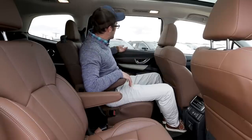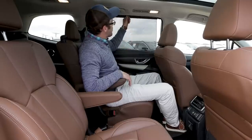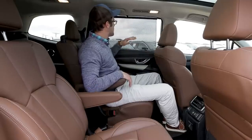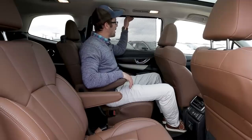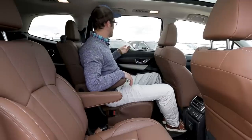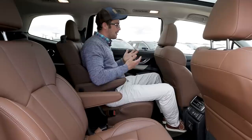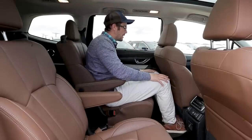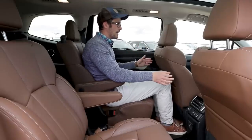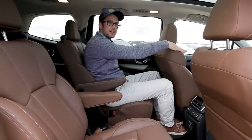We do have sunshades for both the second and third rows, built right into the window — so you don't have to worry about buying those stupid suction-cup things. It's a very comfortable place. I have this adjusted to exactly where I can still be comfortable with legs not touching, sitting behind myself. Now let's go take a look at how much room is in the third row.